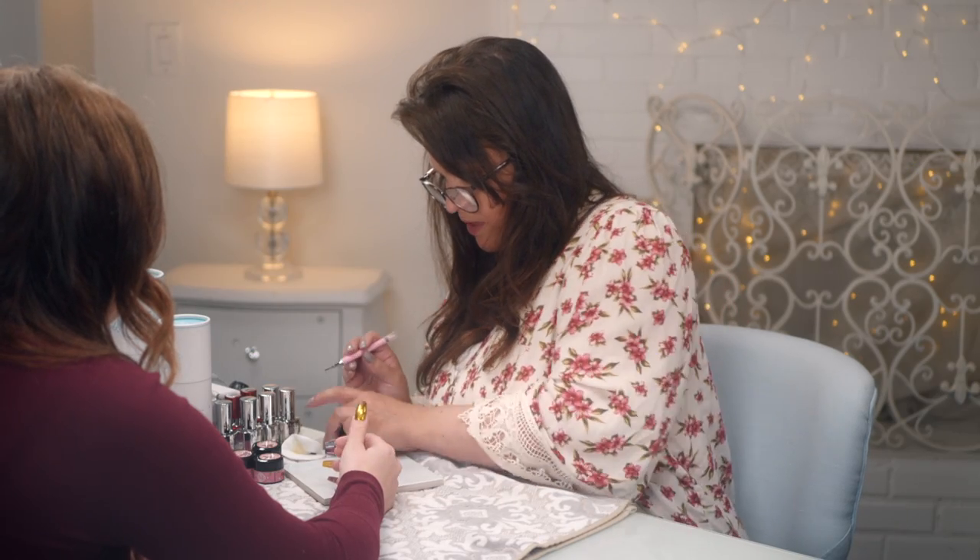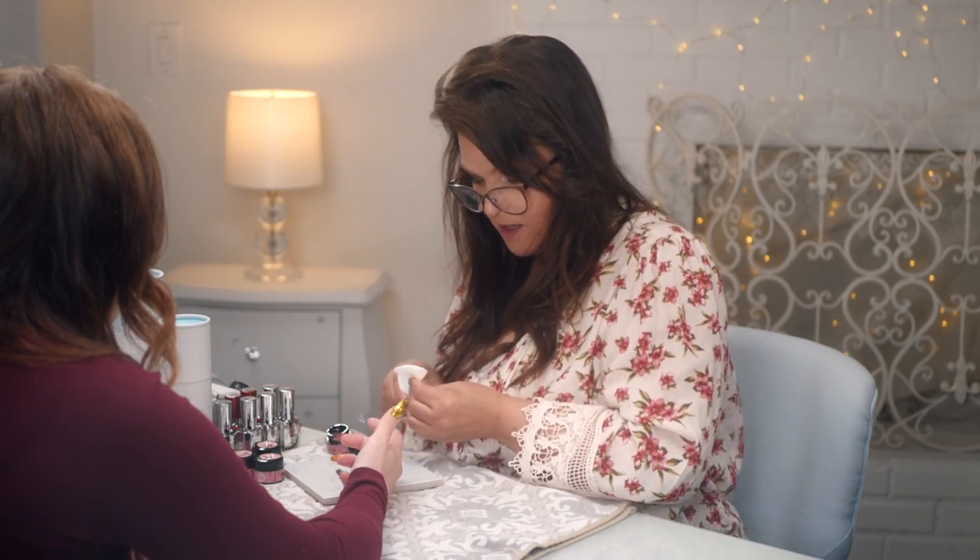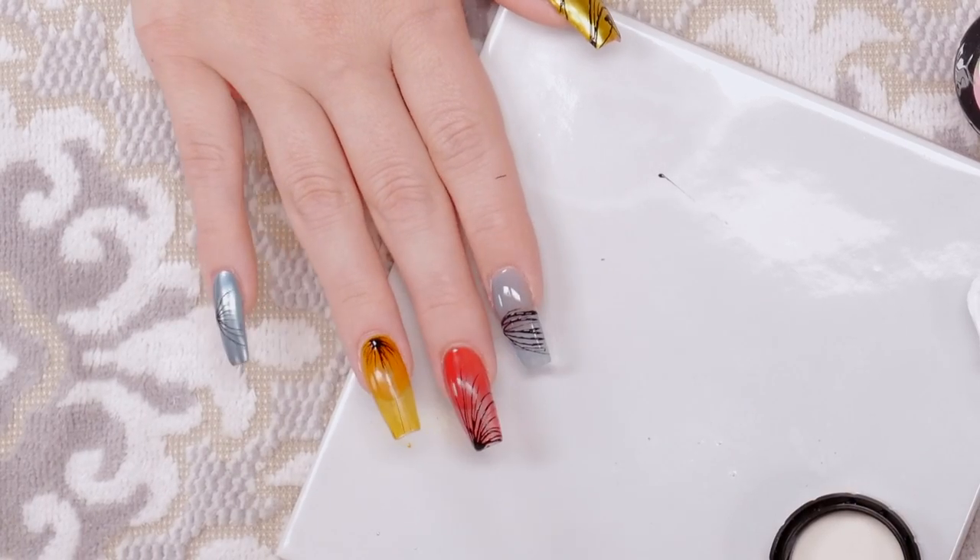That is so much fun! Let's just cure that and then we'll topcoat it. Time to check out the reveal — go ahead.